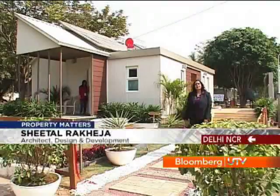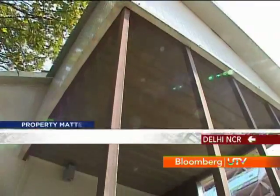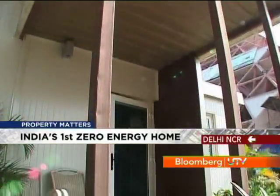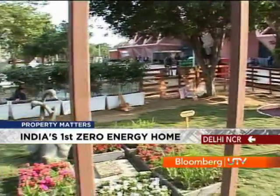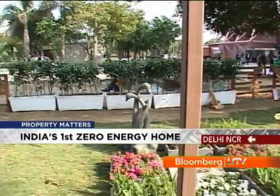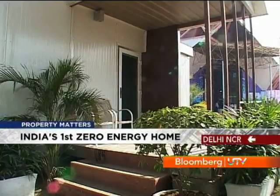Hi, I'm Sheetal Rukheja, Partners in Design and Development, which is the main architect for this house, being put across by three-seat developers. This is a house which shows how a common man can live sustainably and contribute to the planet. Let me show you this house, which is called Shunya.